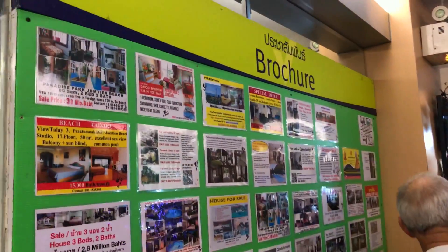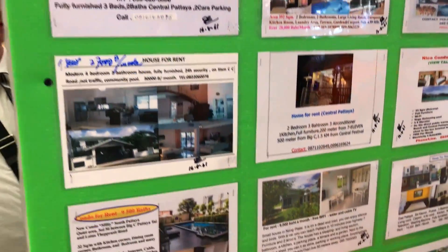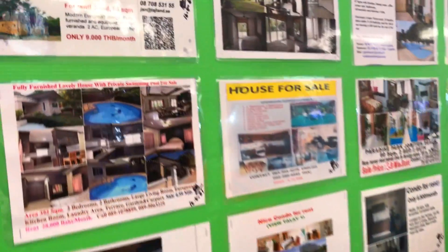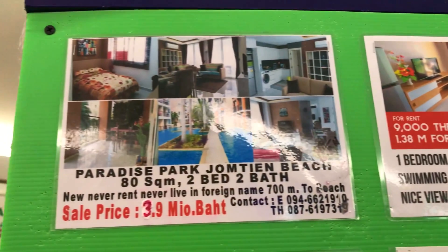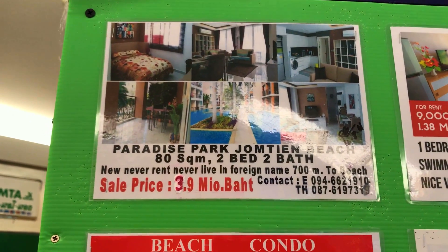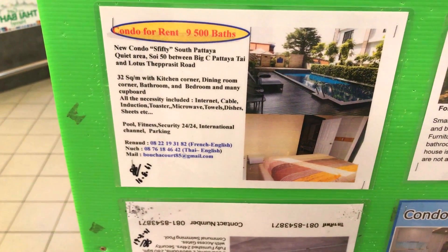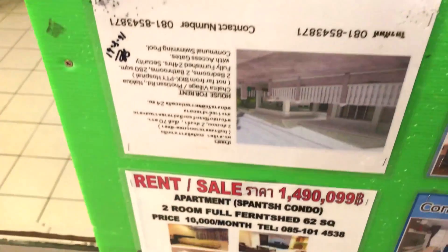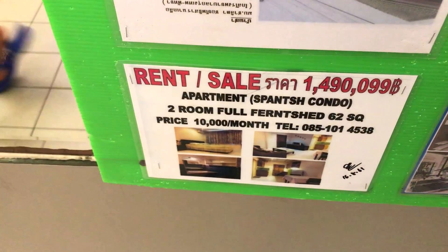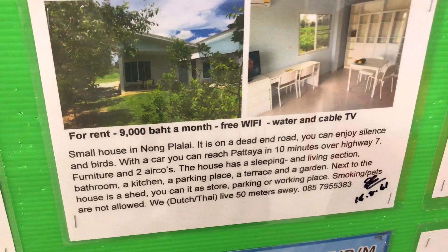I found this wall in the Big C Extra and it's got all these places for sale and for rent — most likely by the owners. Some pretty good prices here: you can rent for 9,000 Thai baht a month. An 80 square meter, two-bedroom condominium is only 3.9 million — looks like they've rubbed out the price and lowered it. Here's another one at nine and a half thousand Thai baht. Another bargain — 9,000 per month.